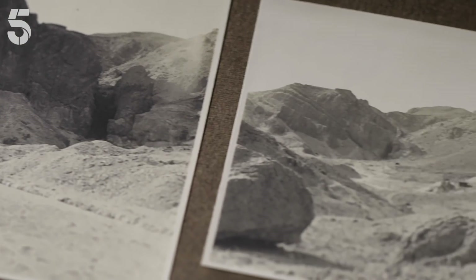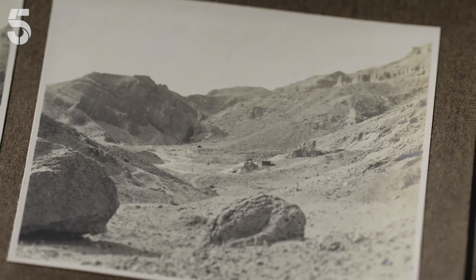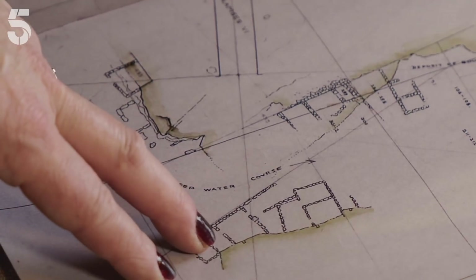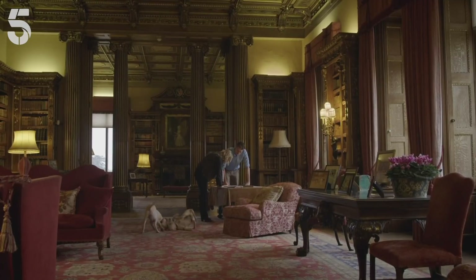Most believed every inch of the Valley of the Kings had been excavated. But the discovery of these ancient huts proved the ground under them hadn't been touched for thousands of years. Carter believed if Tut's tomb was anywhere, it would be here.